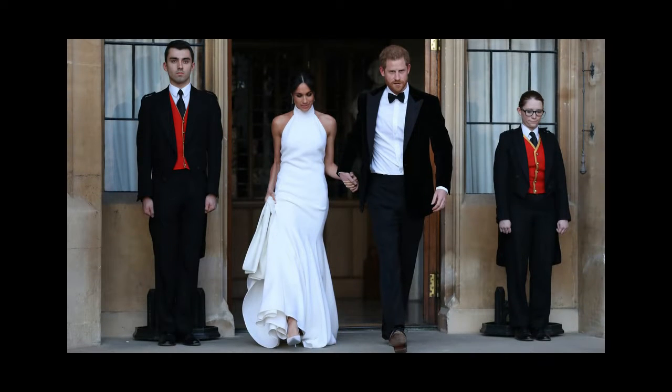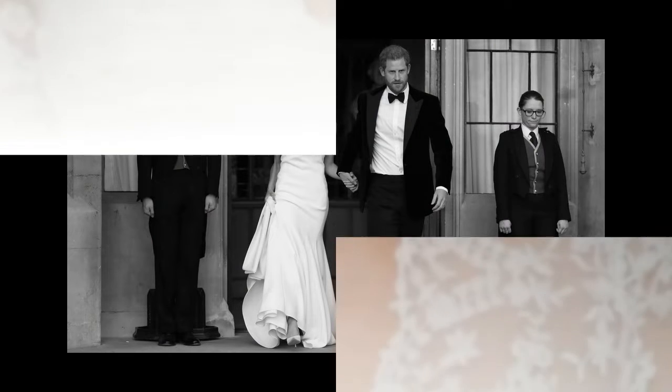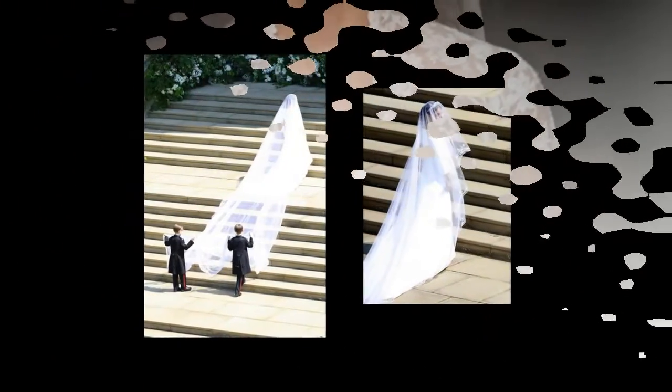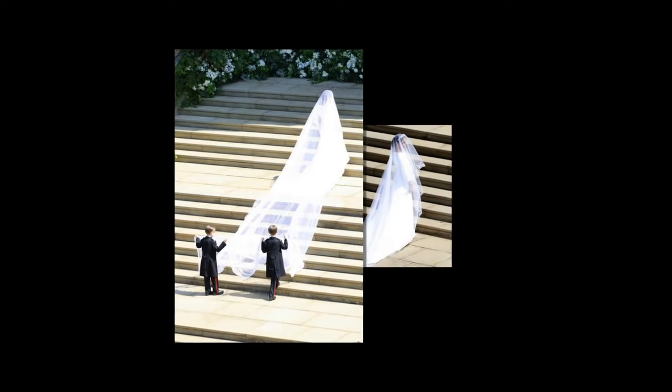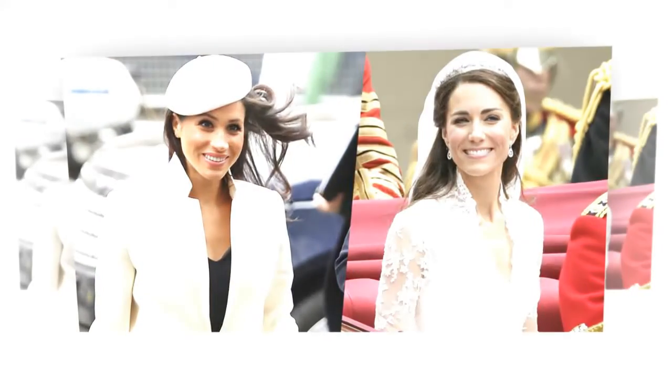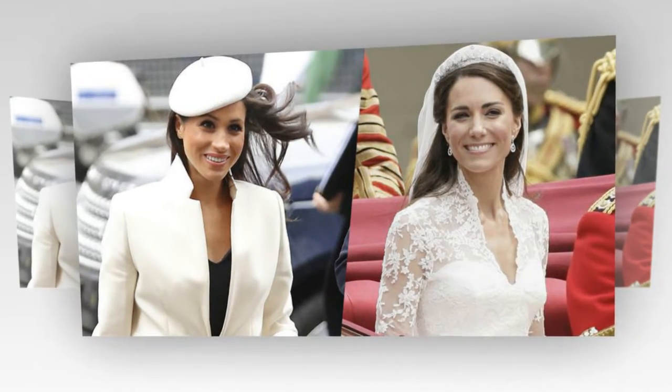Why Meghan Markle's royal wedding dress probably cost less than Kate Middleton's gown. Meghan opted for a stunning Givenchy gown, which royal expert Katie Nichol revealed would cost much less than the Duchess of Cambridge's wedding dress. Here's everything you need to know about the price tag of the Givenchy dress and how it compares to the one worn by Kate Middleton.